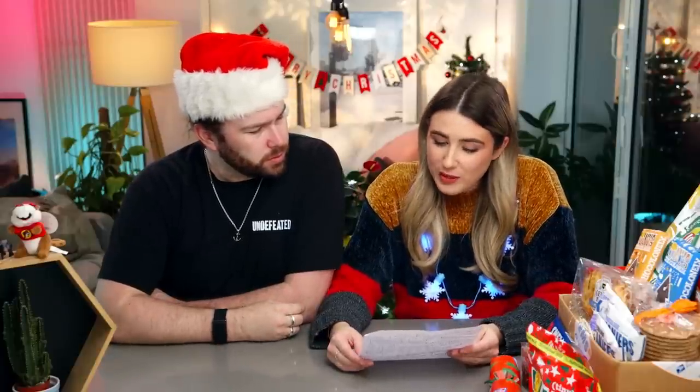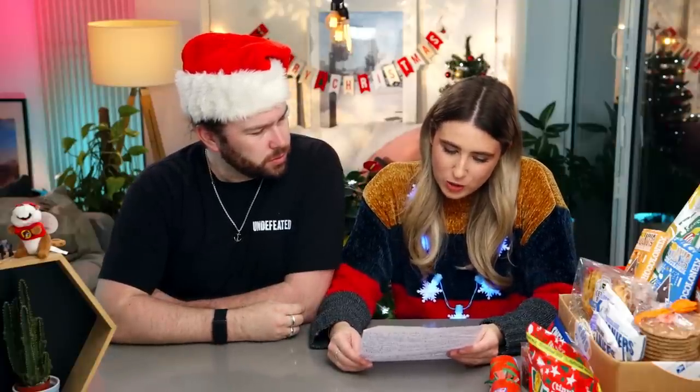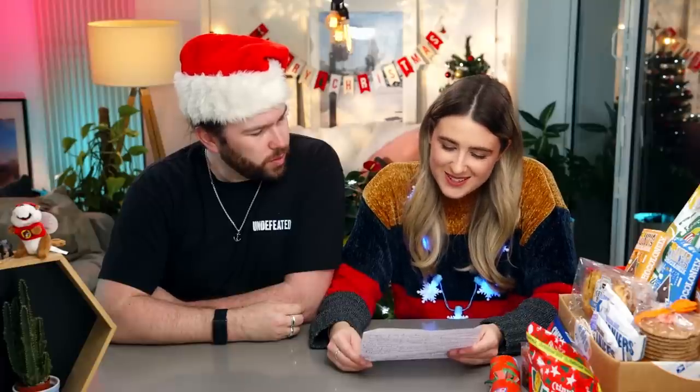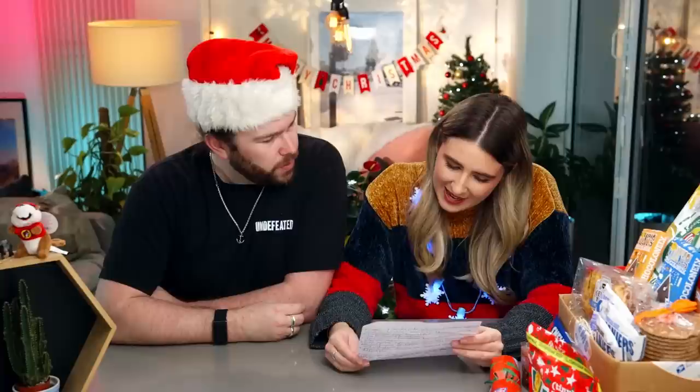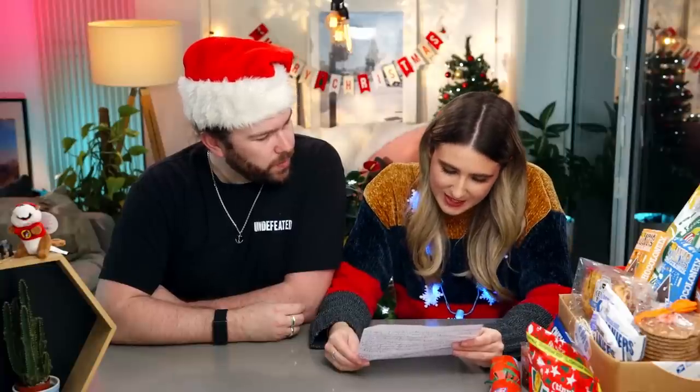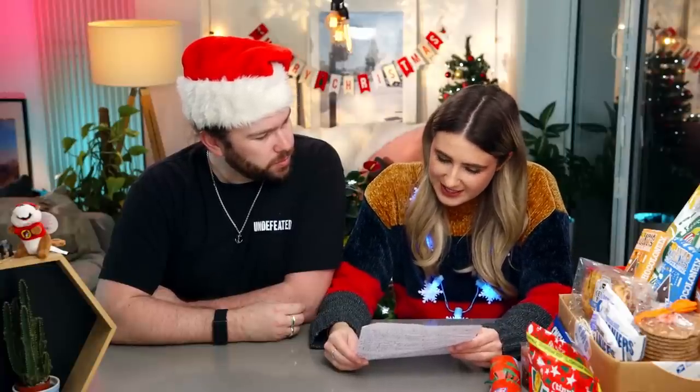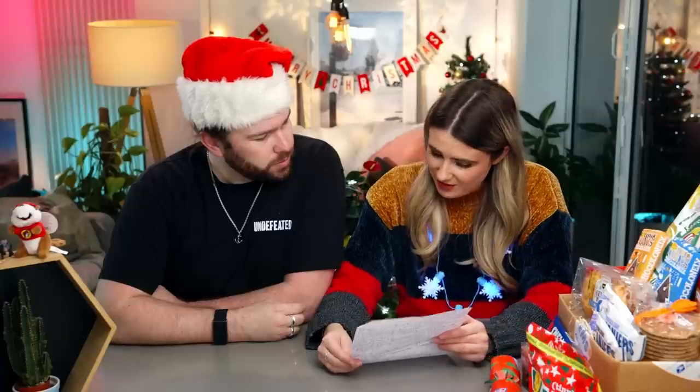Hi Kate and Alex! I have been following your channel for a really long time - your channel started my obsession for trying snacks from across the world. As a thank you, I wanted to send you guys a little box with Dutch things. Some things are seasonal - I'm very excited to see what you guys think of everything. Let's start with the seasonal stuff.